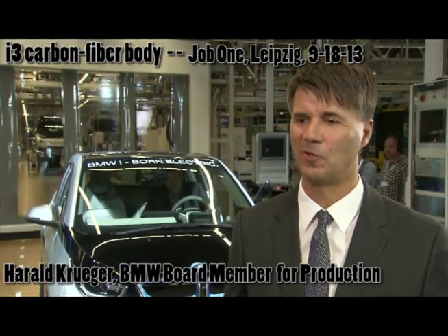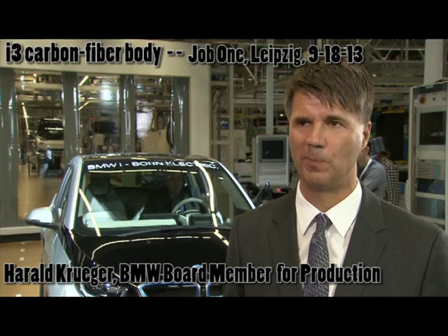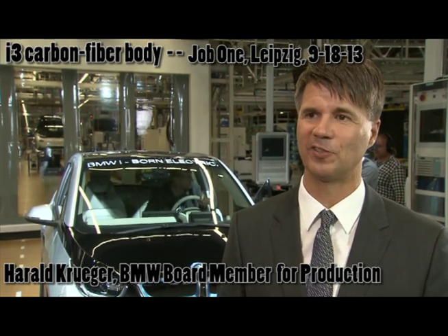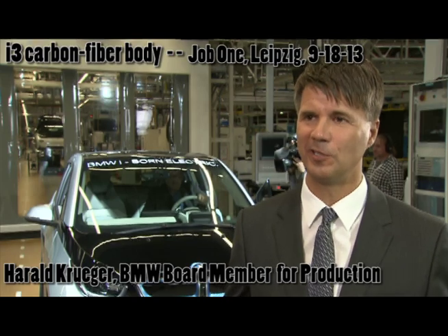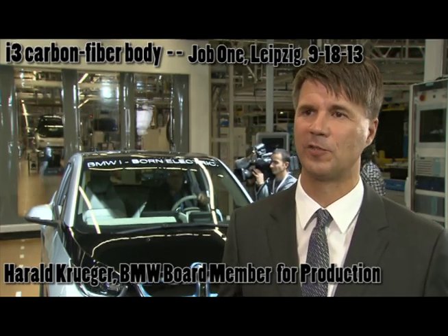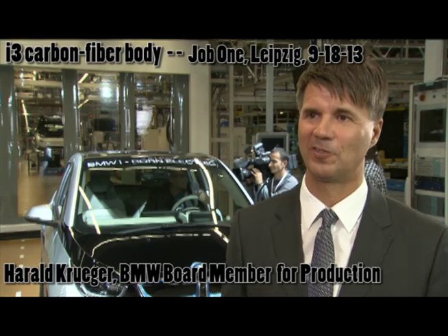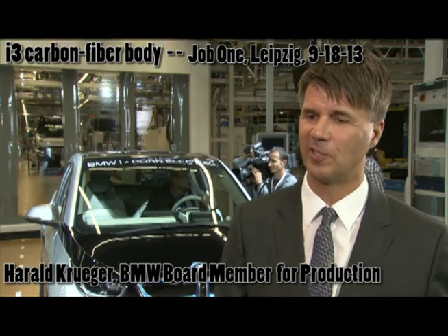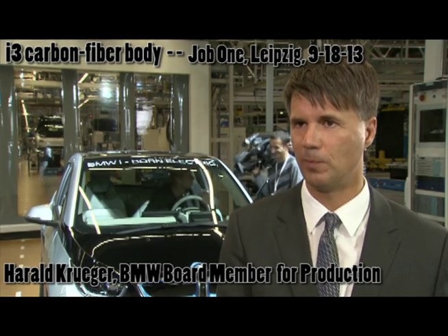The i3 is a built-to-purpose vehicle for electric mobility. That's why the manufacturing process is completely different. It only takes 50% of the manufacturing time of a standard BMW product. This is possible because you are not having a standard press shop process.